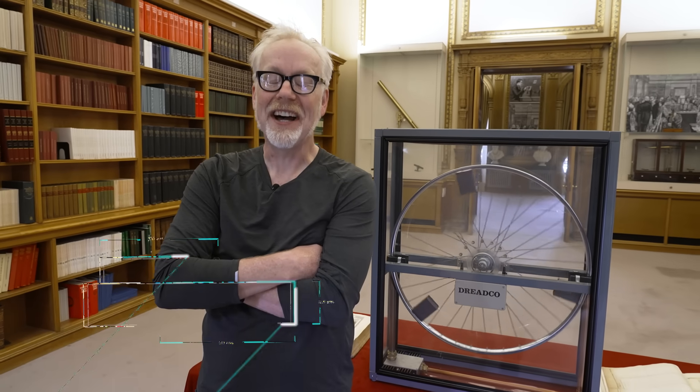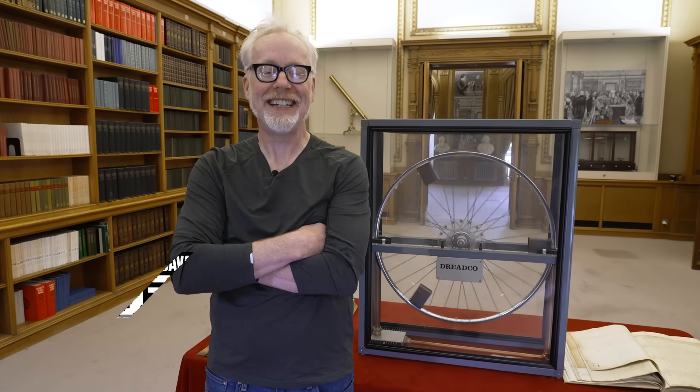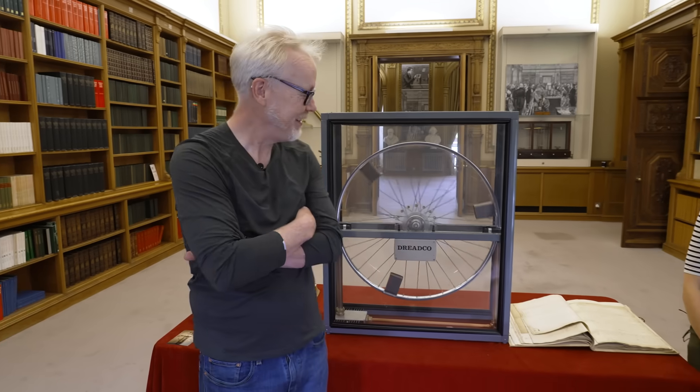Hey everybody, Adam Savage from Tested, and I am in the Royal Society in London, England, and I'm with Virginia.